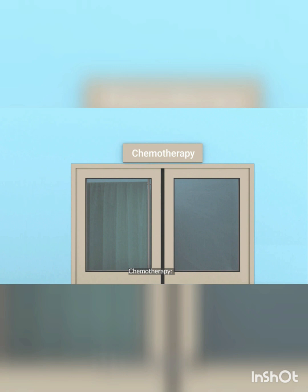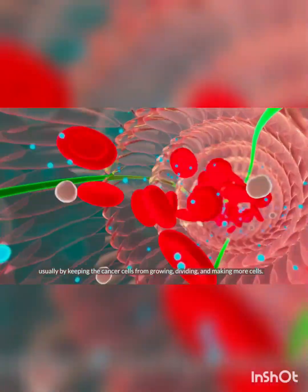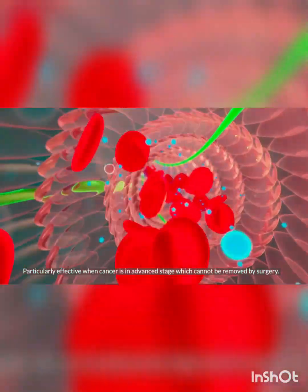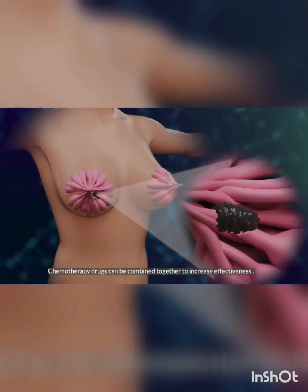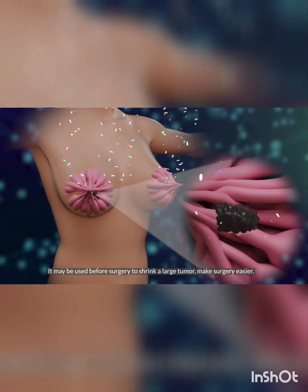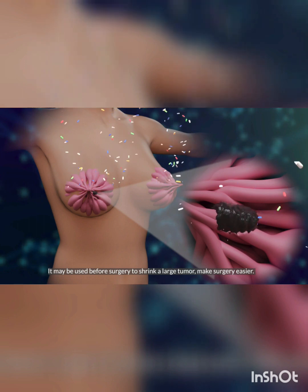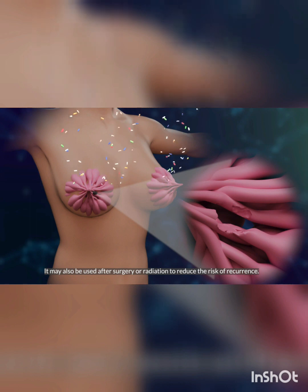Chemotherapy is the use of drugs to destroy cancer cells, usually by keeping the cancer cells from growing, dividing, and making more cells. It is particularly effective when cancer is at an advanced stage and cannot be removed by surgery. Chemotherapy drugs can be combined together to increase effectiveness. It may be used before surgery to shrink a large tumor and make surgery easier. It may also be used after surgery or radiation to reduce the risk of recurrence.